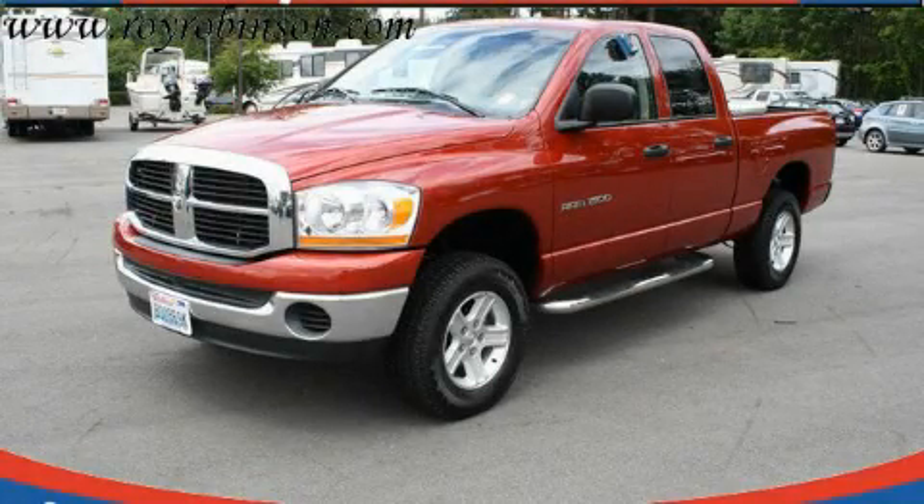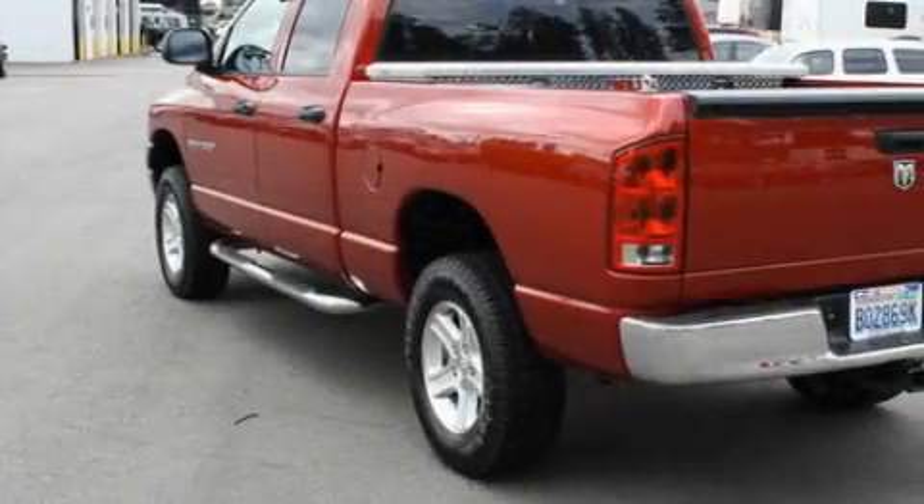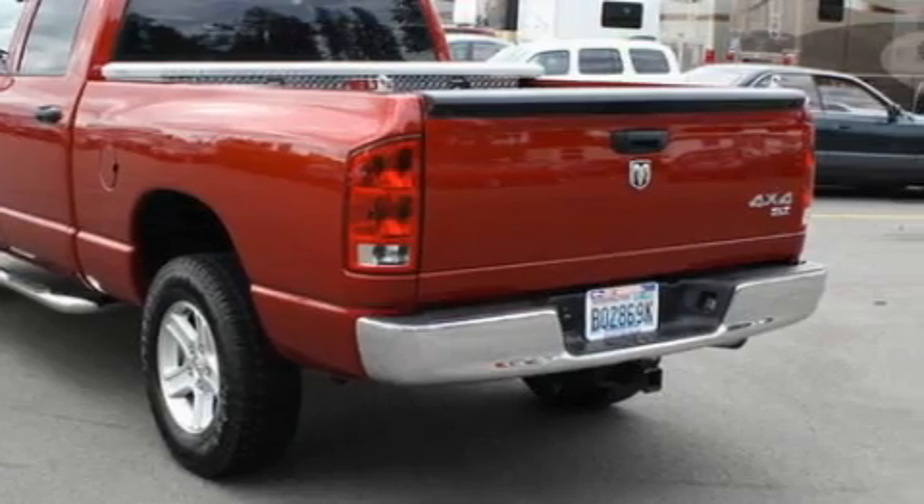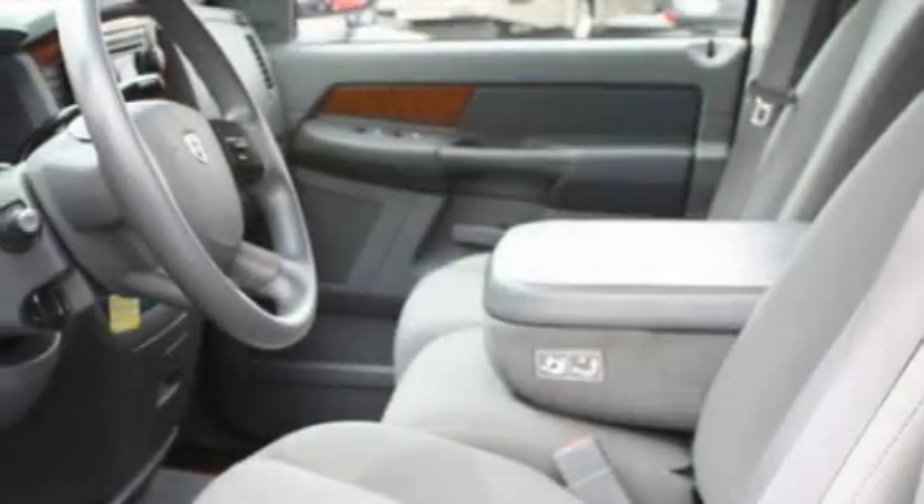This is a 2006 Dodge Ram 1500, made for the job site, the trail, and the town. It has a 4.7-liter 8-cylinder engine and automatic transmission and 4-wheel drive.